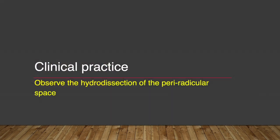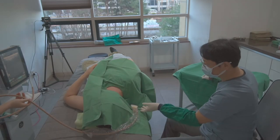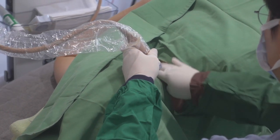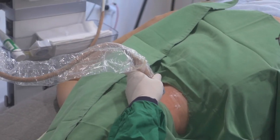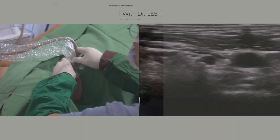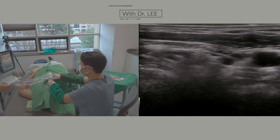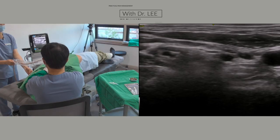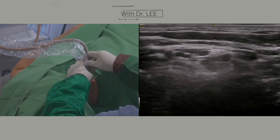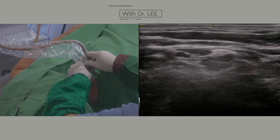Next, I'll show you a video of clinical practice. Please observe the hydrodissection of the periradicular space. Before pre-scanning, I put liquid gel for skin lubrication — a mixture of chlorhexidine cream, 80% alcohol, and chlorhexidine solution. Before the injection procedure, I'll show you all the nerves. Please find and closely observe each nerve.